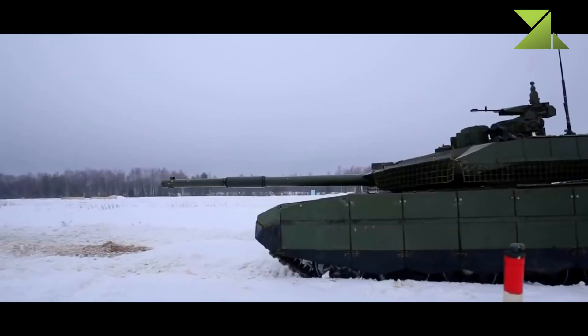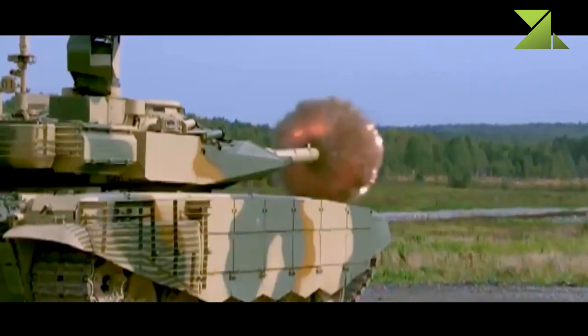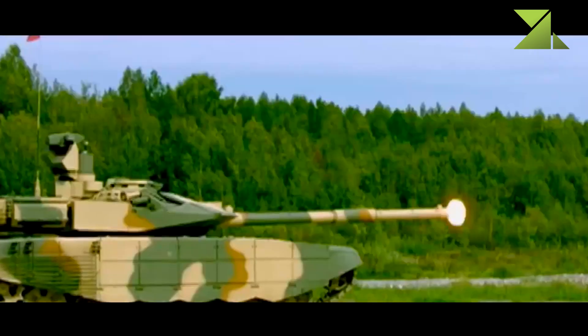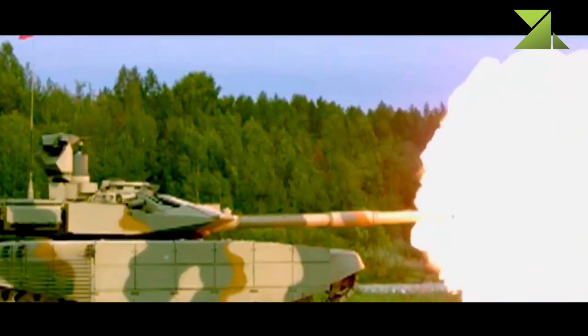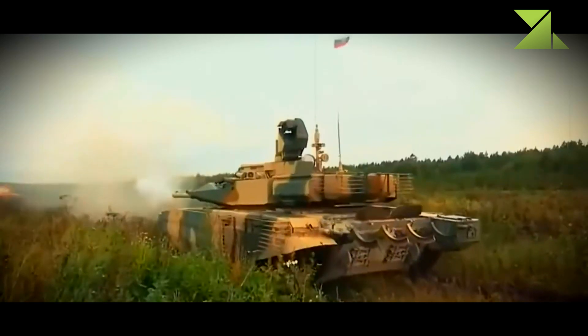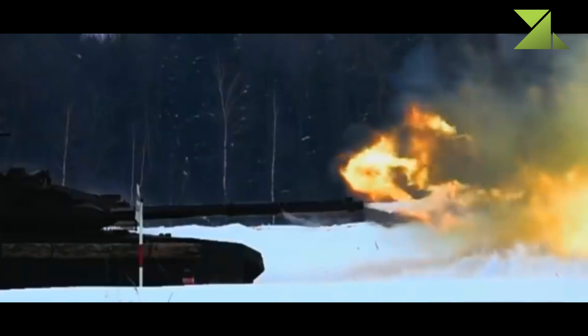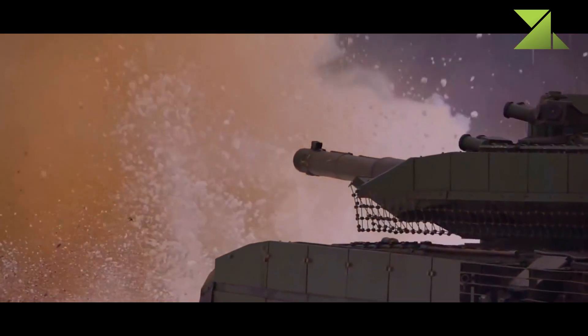The T-90M is armed with a new 2A46M4 gun, which has longer range and is 15-20% more accurate than the standard 2A46M gun of the T-90. It uses the same 125mm ammunition as other Russian main battle tanks. It fires APFSDS, HE, and HE-FRAG rounds. The tank can also launch 9M119 Reflex — NATO reporting name AT-11 Sniper B — anti-tank guided missiles in the same manner as ordinary munitions.